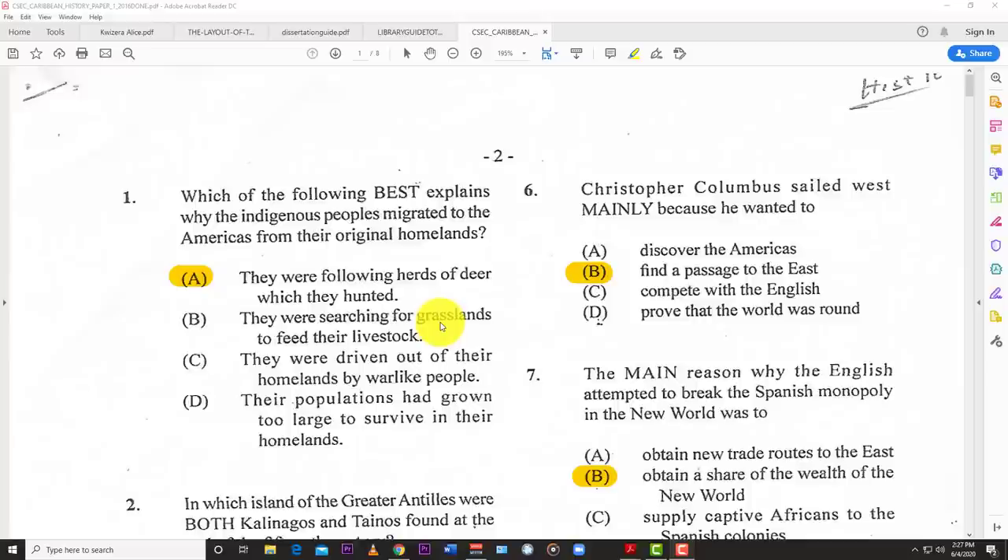Welcome back to LearnSKN. Today we have another Caribbean History CSEC past paper — Paper 1 from 2016. Let's not waste any time. Number one: which of the following best explains why the indigenous people migrated to the Americas from their original homelands? The answer is A.